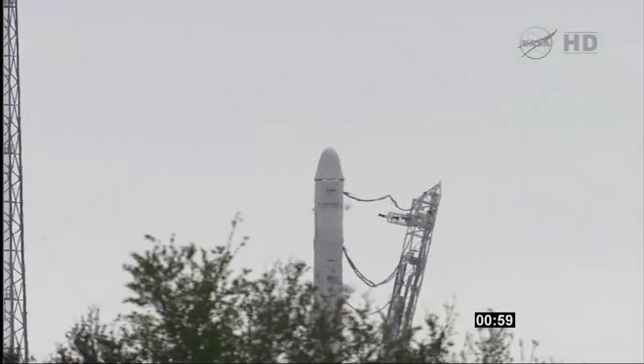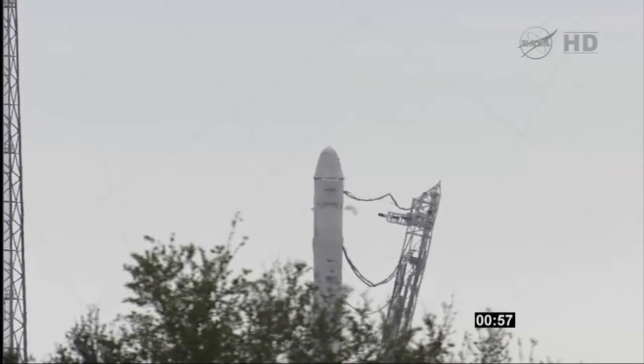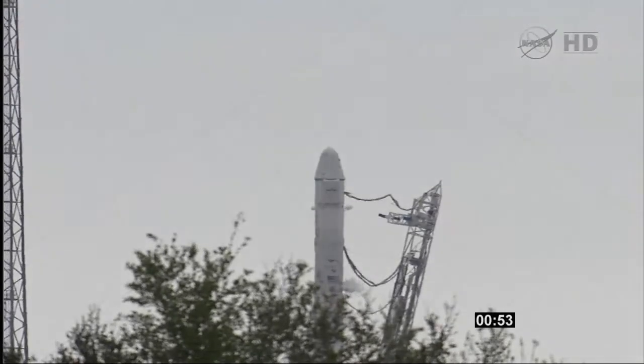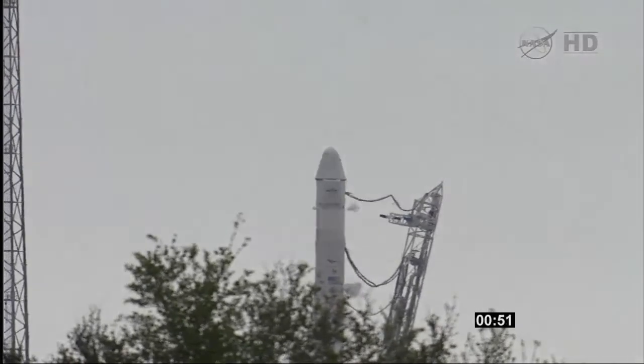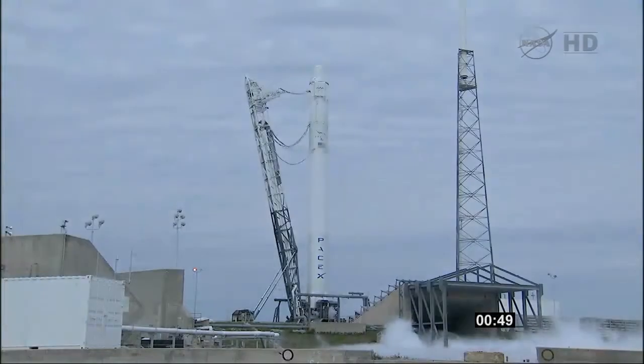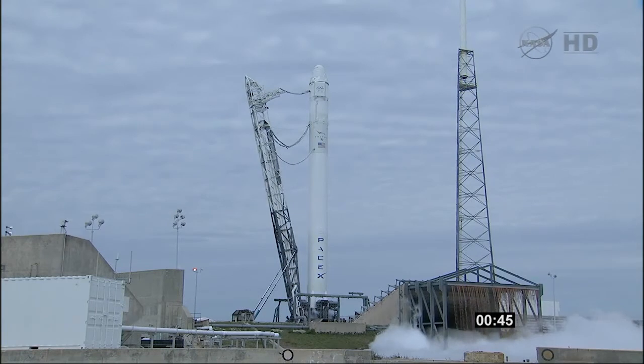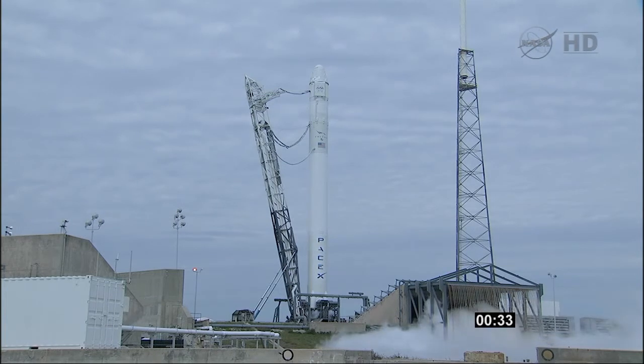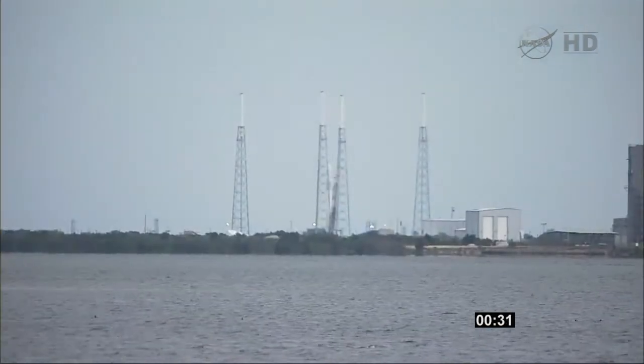T-minus one minute. Vehicle's in start-up, flight computer's in control of the vehicle. A few of them check out closing out, tank press system setting up. T-minus 30 seconds.